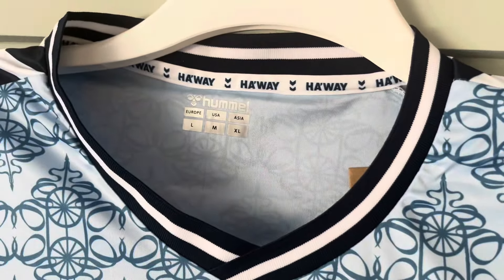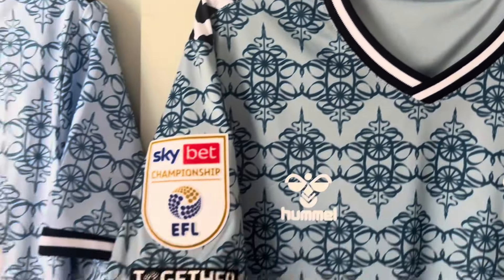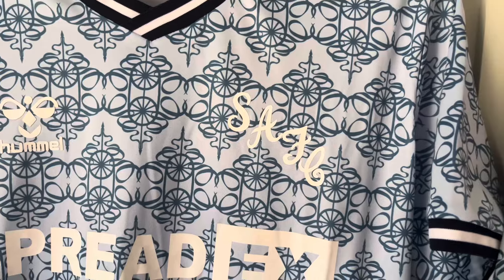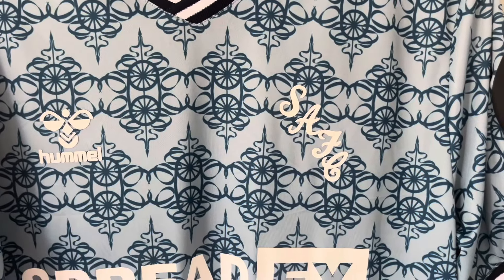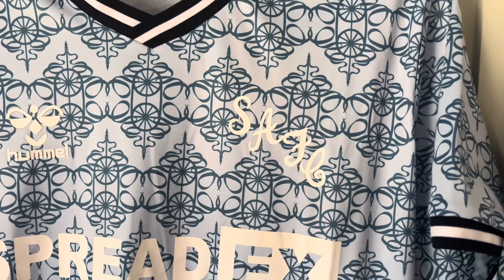The Huawei sponsor is a lot bolder on the fake. The SCFC badge is also at the wrong angle — on the real version it's like 10 to 5, whereas on the fake it's more like 20 to 4.